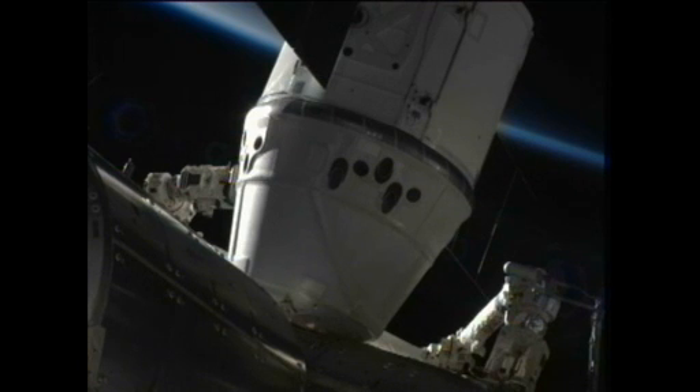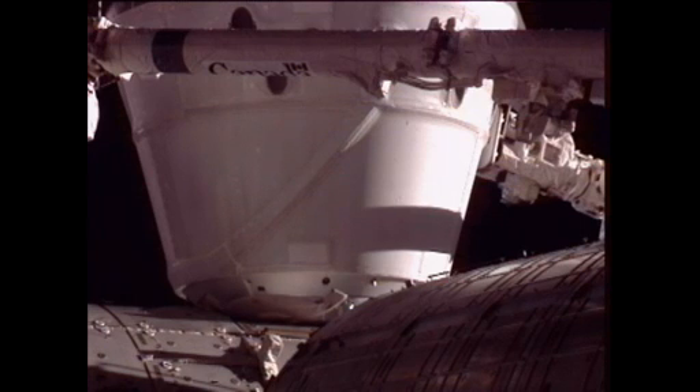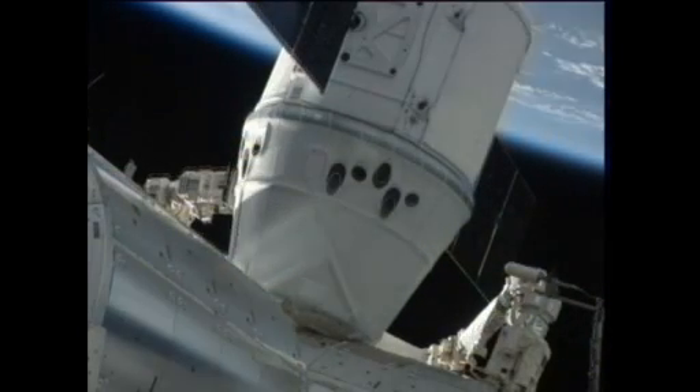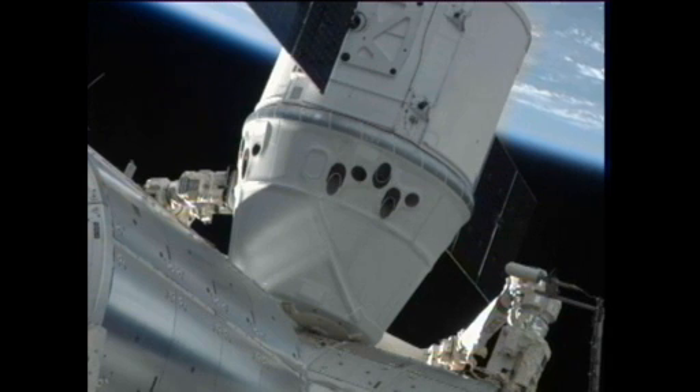The station's robotic arm — the tension of the arm holding Dragon in place has now been released. Essentially, the station's robotic arm is in what's known as limp mode, and once that was completed, the crew's been given a go for second stage capture. That is essentially the final step in confirming the actual berthing of Dragon to the Harmony module's nadir port, or earth-facing port. This is Mission Control Houston at 11:02 a.m. Central, 12:02 p.m. Eastern time.